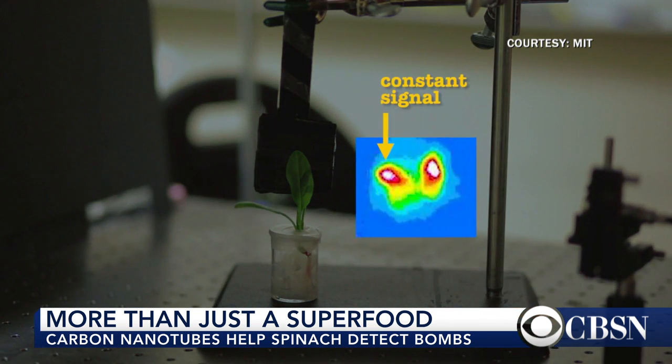By embedding the nanoparticles in them, we are allowing them for the first time to communicate with humans through portable devices what they are experiencing in the environment.